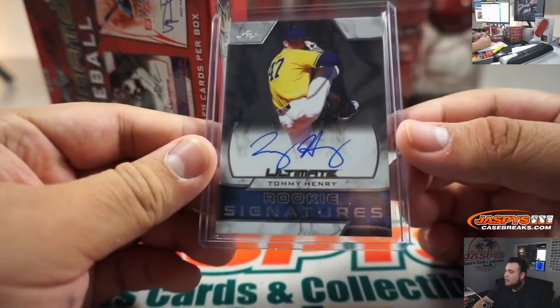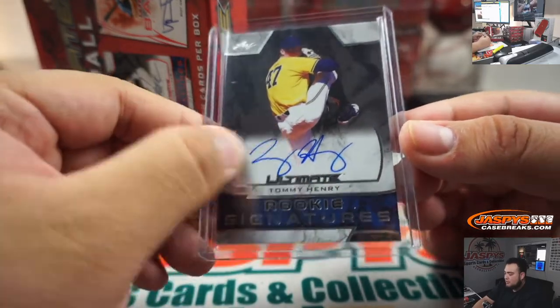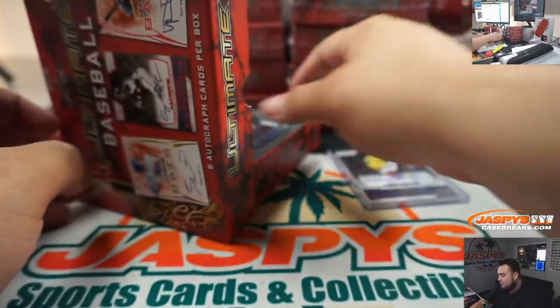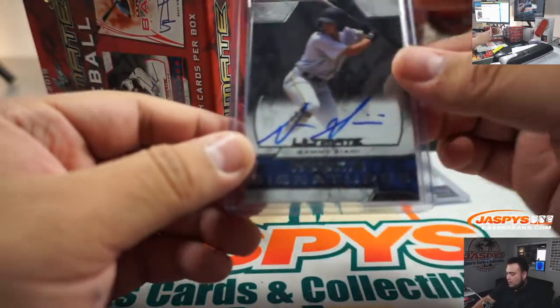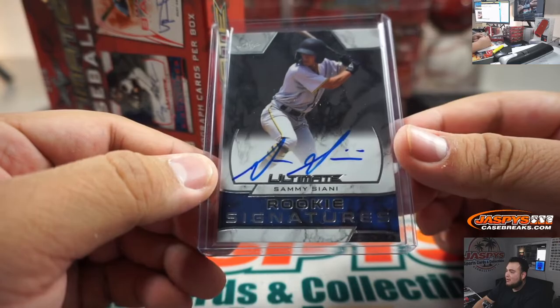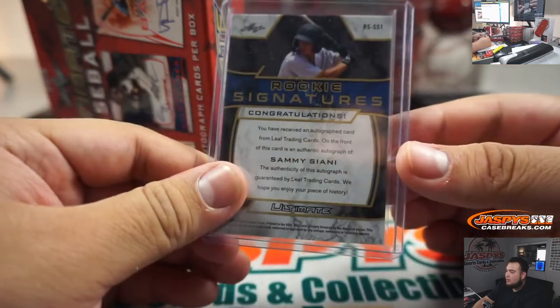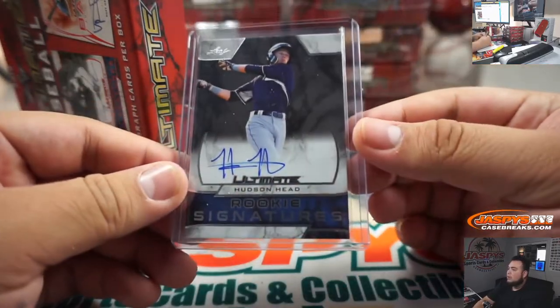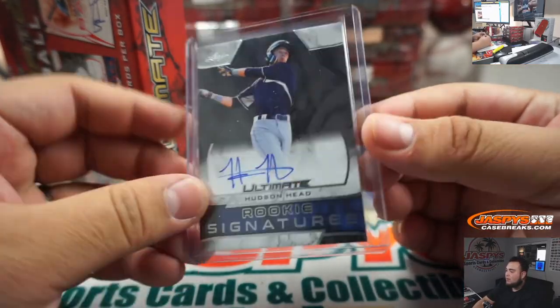First one we got is Tommy Henry, rookie signatures — nice on-card. Next one we got is Sammy Ciani, rookie signatures. Then we got Hudson Head, rookie signatures.